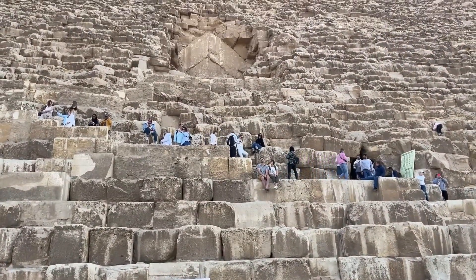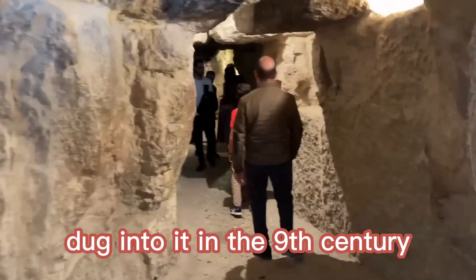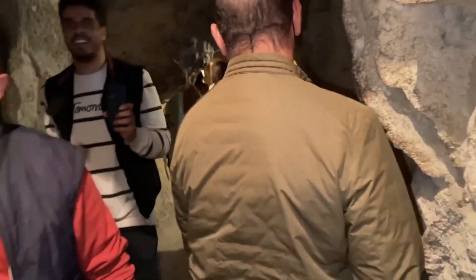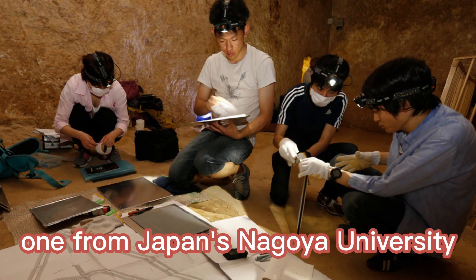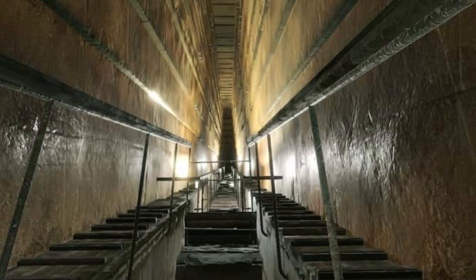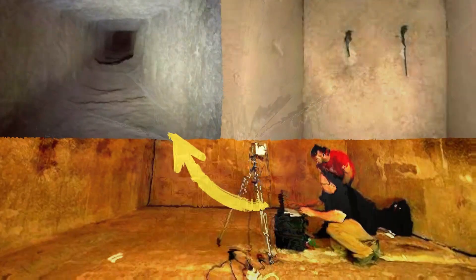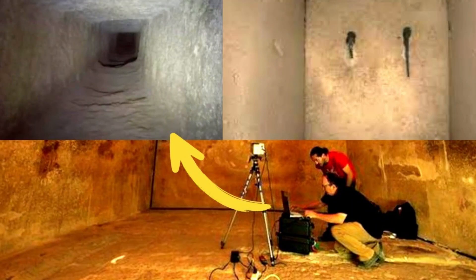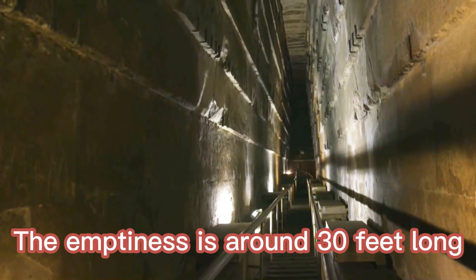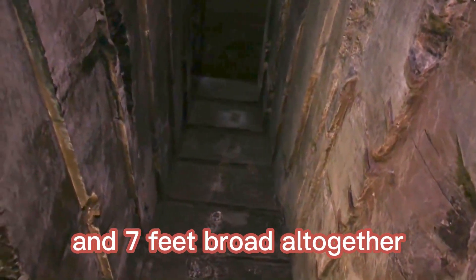The descending corridor of the pyramid and a passageway dug into it in the 9th century that is now the tourist entrance were discovered by two separate teams of researchers — one from Japan's Nagoya University and the other from France's Alternative Energies and Atomic Energy Commission. These detectors were positioned to face the North Face Corridor, which had previously been found. Researchers aggregated the various muon readings after months of data collecting beginning in 2019 to determine the size and location of the empty area in the North Face Corridor. The emptiness is around 30 feet long, 7 feet tall, and 7 feet broad altogether.